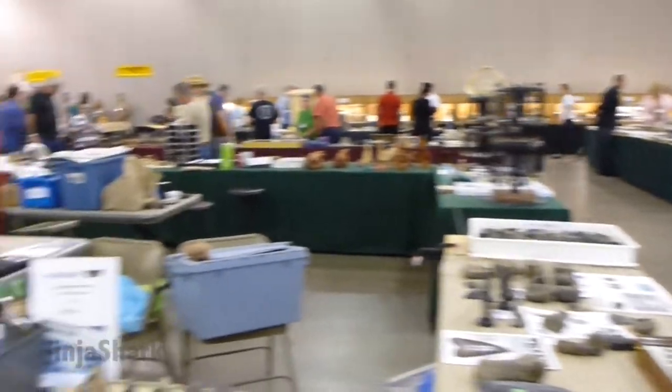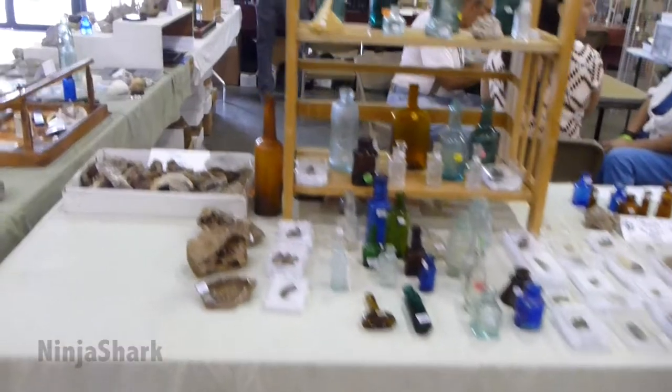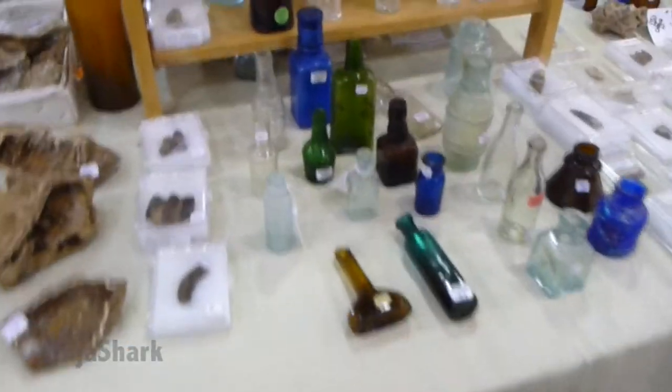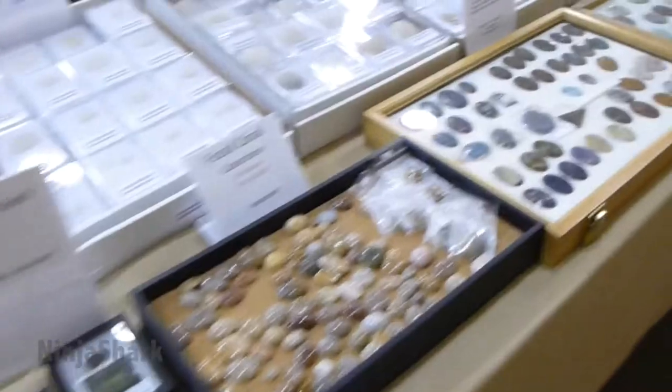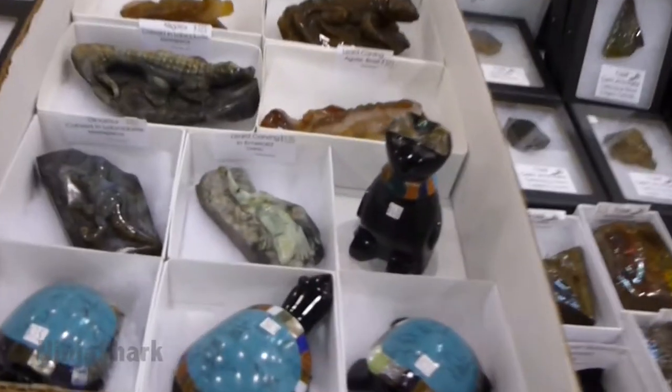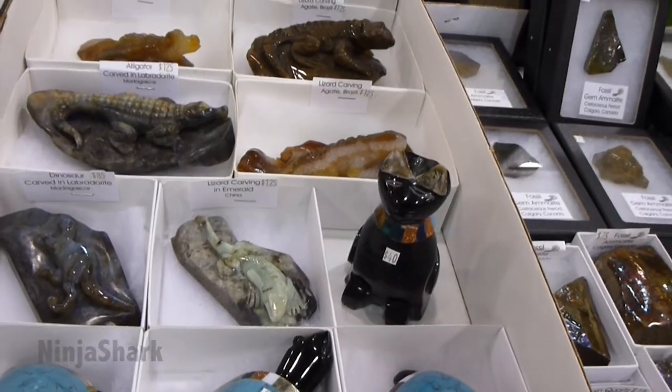It's just a really cool gathering of people that love fossils and other collectible items such as bottles, coins, rocks and minerals. It's just a whole plethora of stuff out here that's really, really cool.